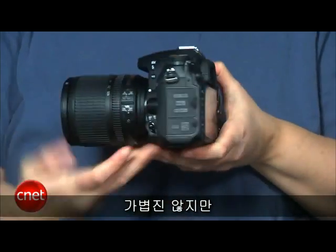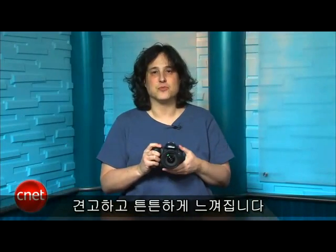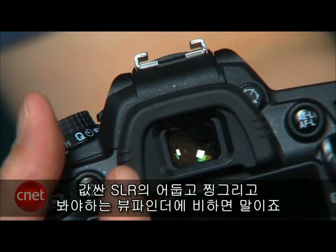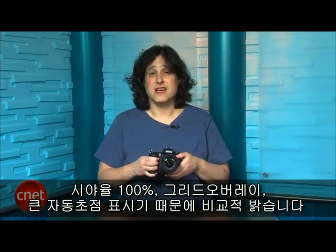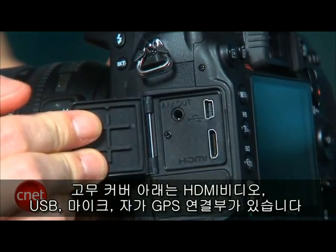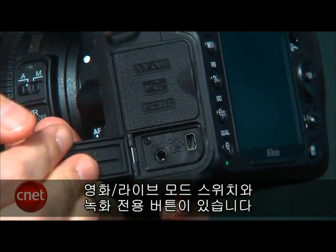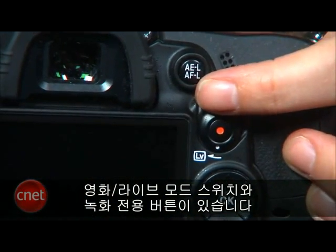It's also sealed against dust and moisture like the D300S. It's not a lightweight camera, but it feels very sturdy and well-built, with a solid grip and enough heft to offset the weight of many heavy pro lenses. The viewfinder's lovely, especially compared to the dim, squinty ones found in the cheaper SLRs. It's relatively bright, with 100% scene coverage, an optional grid overlay, and large autofocus area indicators. Rubber covers hide the connector for composite and HDMI video, USB, and a mic and proprietary GPS connector.